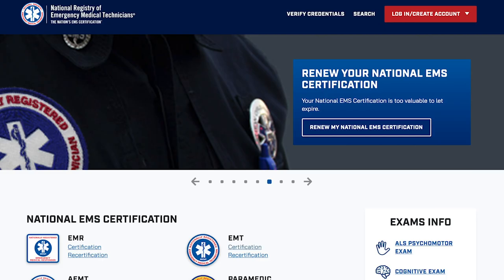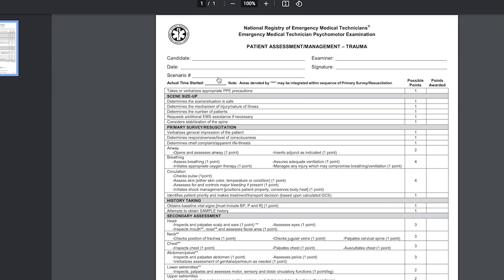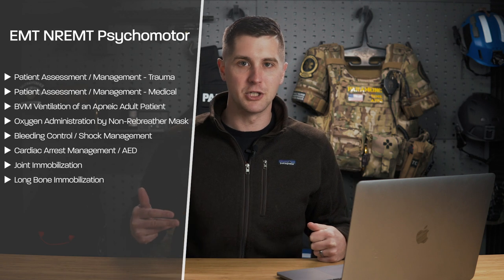The next piece of advice is to go to the National Registry's website and print out the skill stations you're going to be taking at the end of your course. If you're enrolling in an EMT course, go to the National Registry's website, go to the EMT practical section, and listed right there will be the answers to the test you'll be taking at the end of the course. This is your practical test where you walk into a room with a patient, a helper, and graders, and you have to perform a medical assessment, a trauma assessment, put somebody on O2, and do some kind of immobilization. If you can take those out, especially the assessment sheets, and memorize them, you're going to be so far ahead when you get to the end of the course.